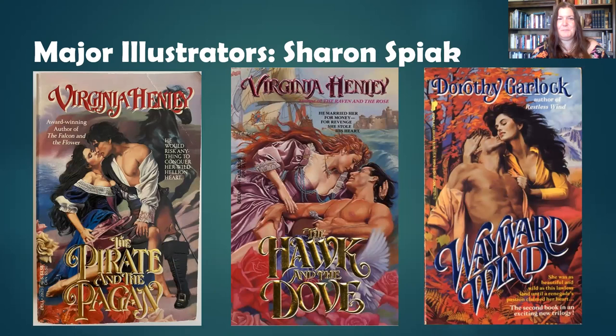Sharon Spiak — I thought she would be fun to include because for class you're reading The Pirate and the Pagan, which she illustrated. She was an apprentice to Pino — a case of Pino spreading his knowledge to another generation of illustrators. She began illustrating in the eighties and still illustrates fashion and does pet paintings, but no longer does book covers as far as I was able to research. By the way, The Pirate and the Pagan with this particular cover is highly collectible — one just sold recently on eBay for about $28.